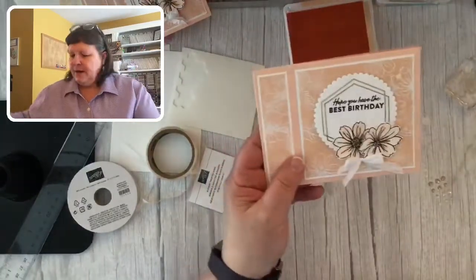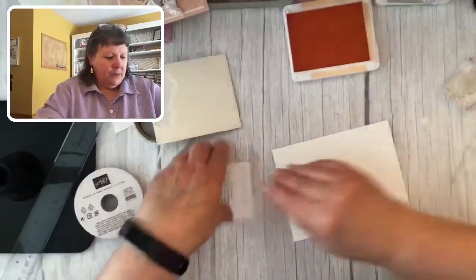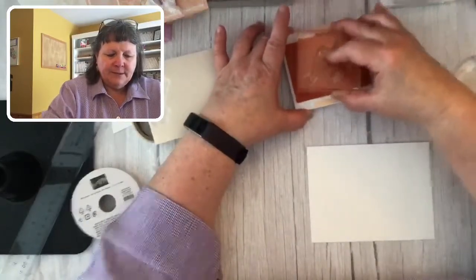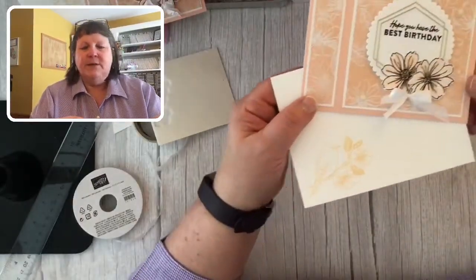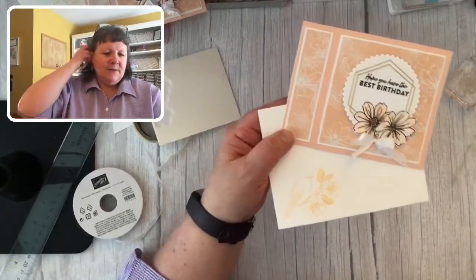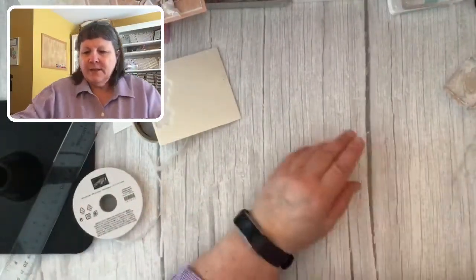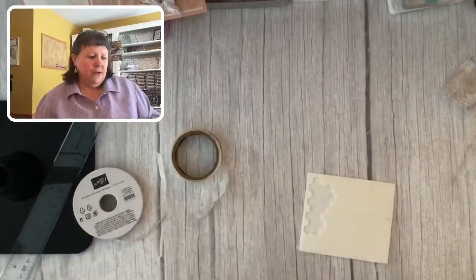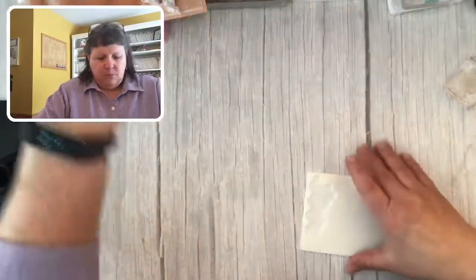Let's decorate our envelope as well — continuing with the monochromatic theme. Here's the bird on a branch with flowers; that just adds some sweetness to it. Okay, let's go and do a second monochromatic card. If you hang in till the end, I've also got some swap cards from my demonstrator swap to show you.